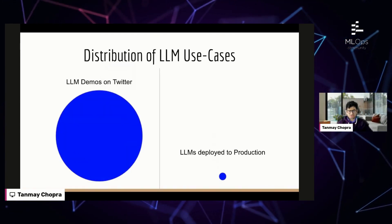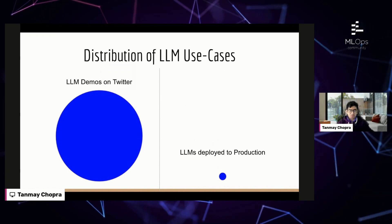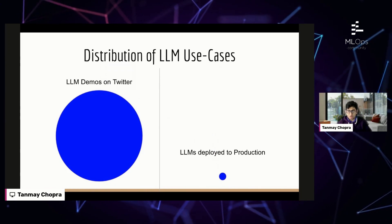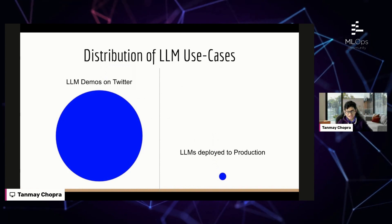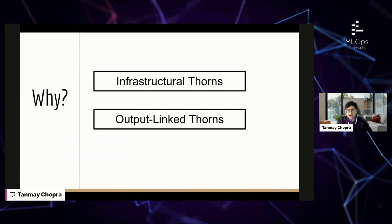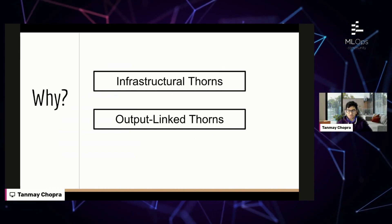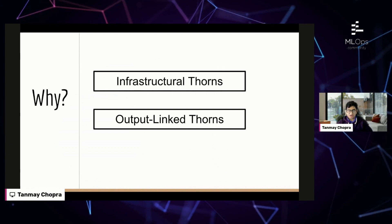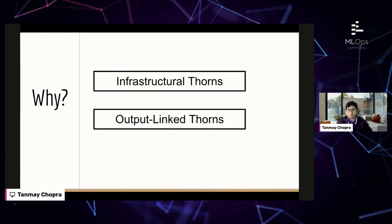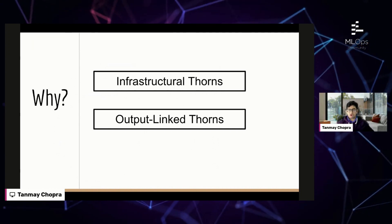If you've spent any time on Twitter at all, you've probably seen hundreds, if not thousands of demos of LLMs. If you work in industry, you've probably seen very few of these ever deployed to production. But why do such great MVPs and demos never make it to production? There are two big chunks of challenges: infrastructural thorns — technical or integration-linked challenges — and output-linked thorns, where the text the model generates causes problems blocking us from going to prod.